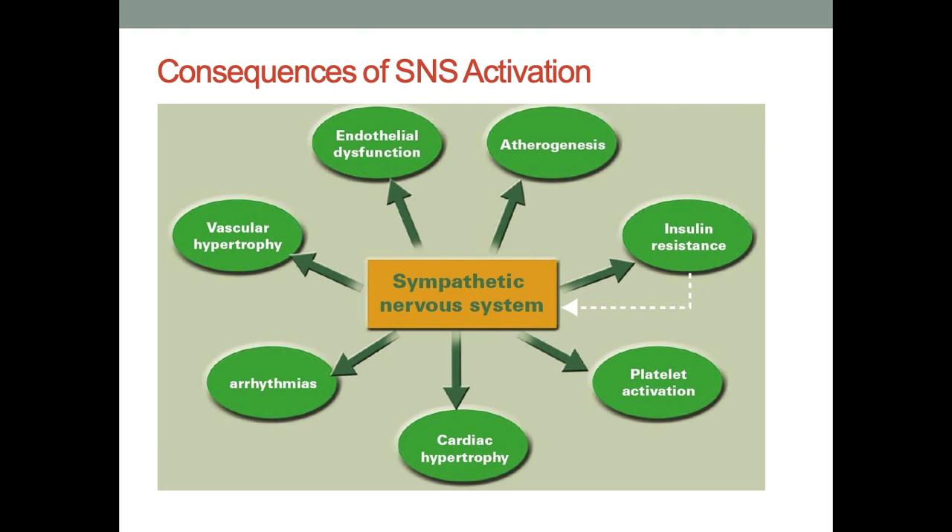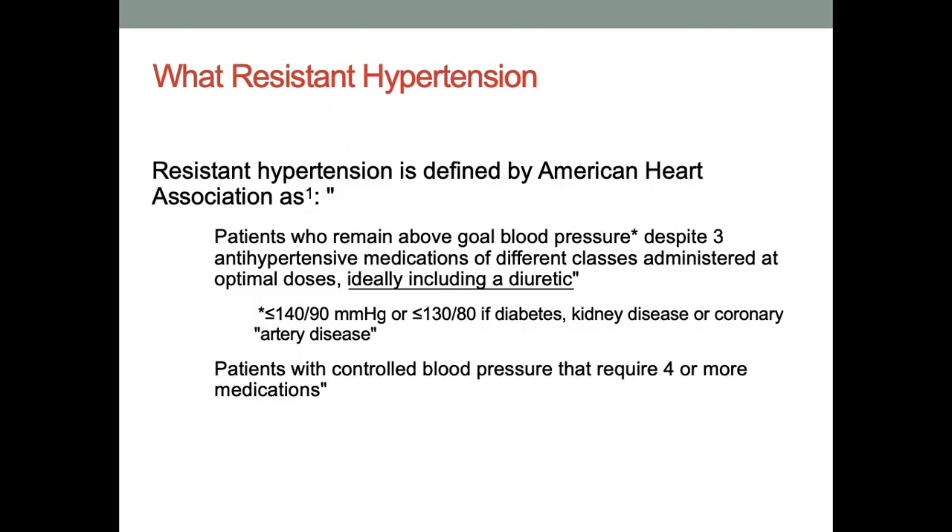Due to chronic sympathetic nervous system activation, there is not only endothelial dysfunction, vascular hypertrophy, arrhythmias, and cardiac hypertrophy, but it also leads to atherogenesis. It literally becomes a necessary evil due to which a lot of harmful changes are happening.